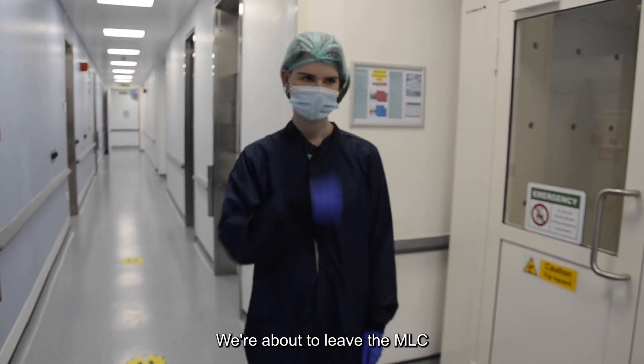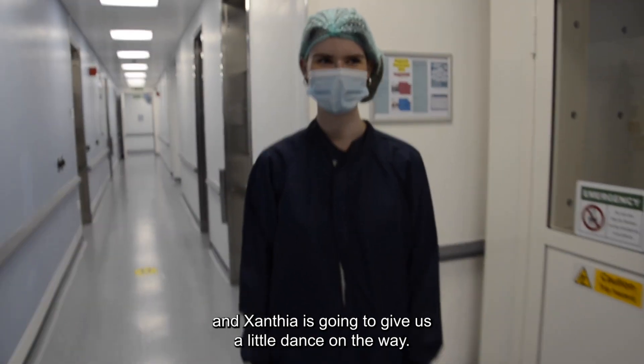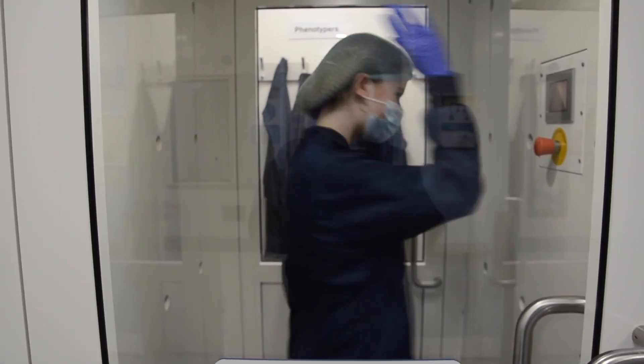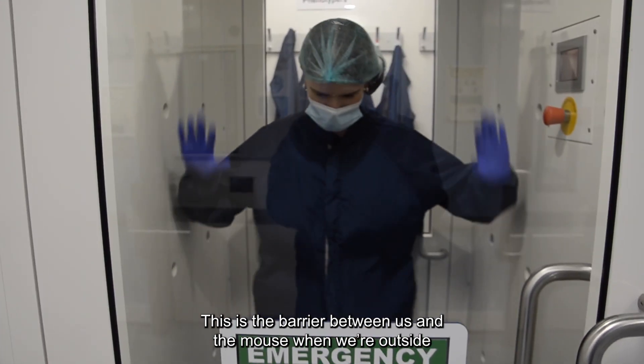We're about to leave the MLC now, so we're going to go through the air showers on our way out. This is where there's a barrier between us and the mice when we're outside.